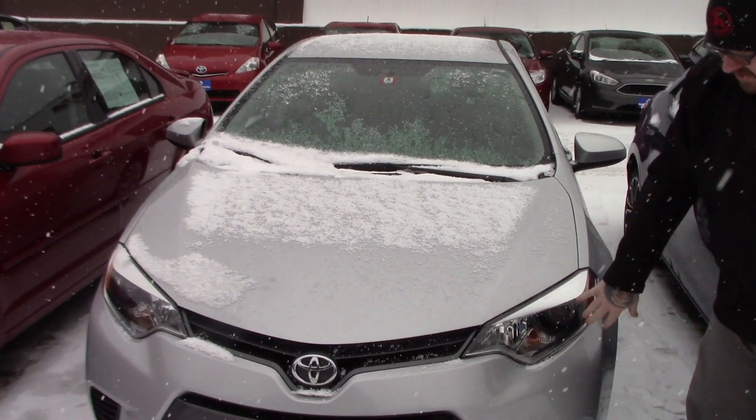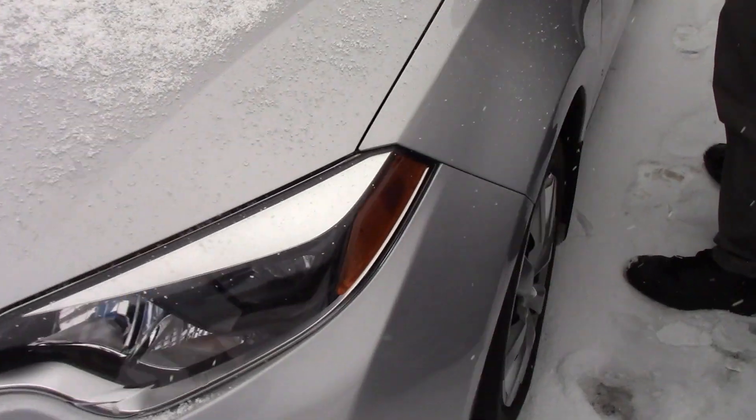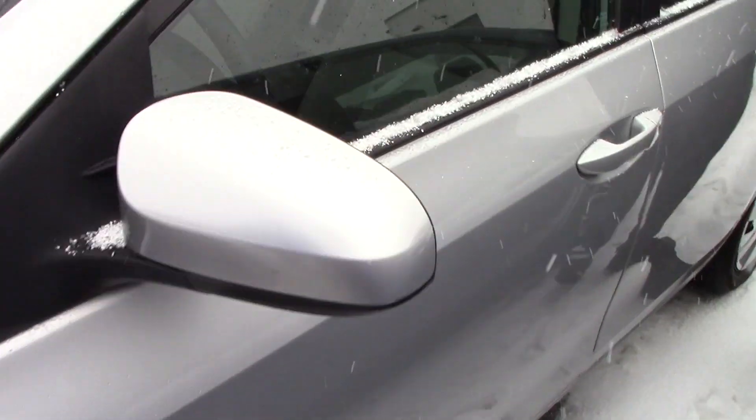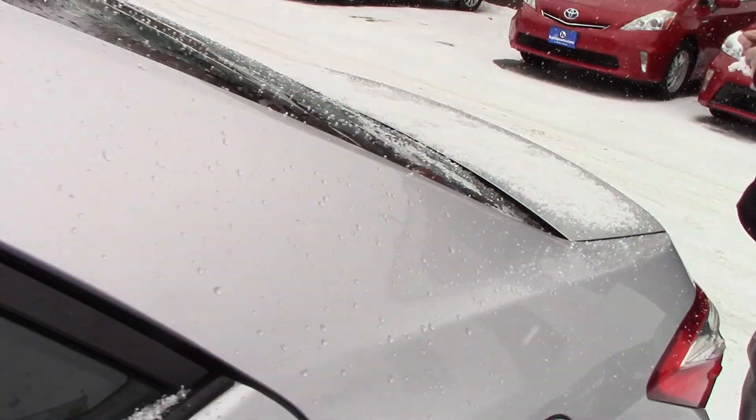This does have the multi-reflector headlights. If you come down along the side of the vehicle, it is on the steel wheels with the Toyota covers. Very clean vehicle overall, very low mileage, right around 38,000 miles — very low for a Toyota product.